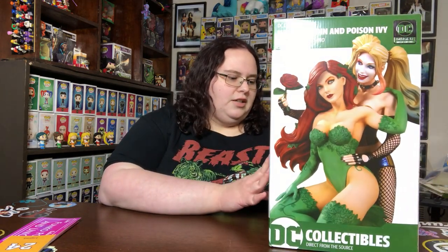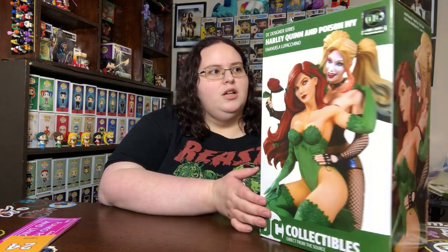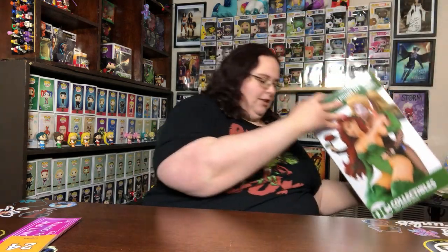Hey y'all, it's Caitlin! As you can see I have a very beautiful thing to share with you today — I had to back up a little so you guys can see it better. I got the Harley Ivy Deluxe Statue. I usually don't get two characters in one statue, or double statues as I like to call them, but this one was just too beautiful. I have already seen this out of box, and I'll tell that story in a second.